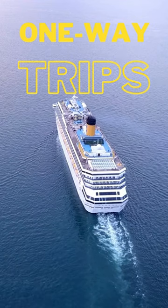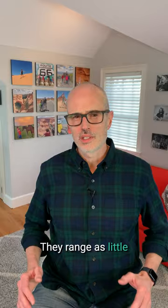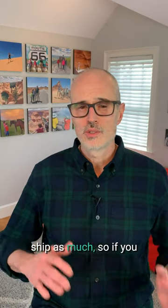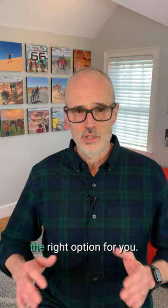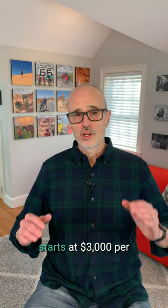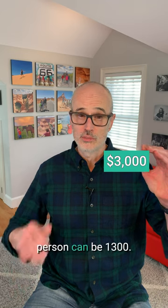These are one-way trips, oftentimes with several days at sea. They range as little as four to five days for shorter trips and up to a month even. You won't get off the ship as much, so if you like port visits, this isn't the right option for you. But the savings can be seriously good — a cruise that usually starts at $3,000 per person can be $1,300.